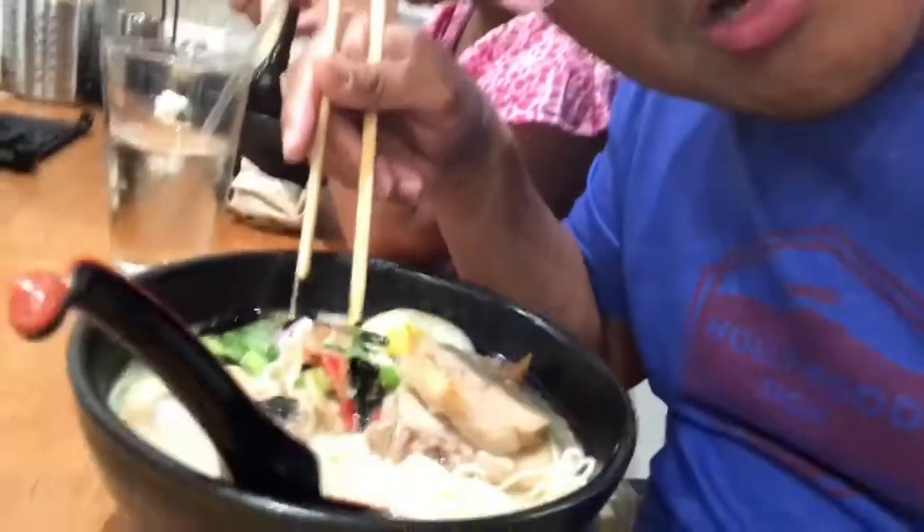Look at the size of this Katsu pork — excellent size. We got the seaweed, egg. It's a very complete ramen.